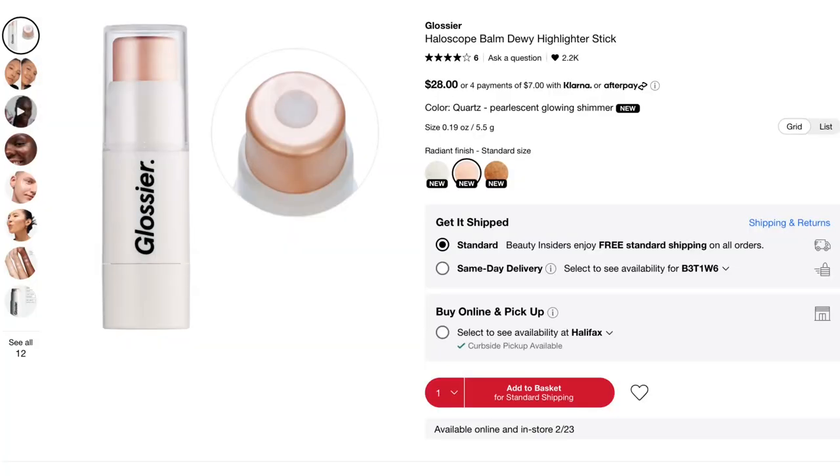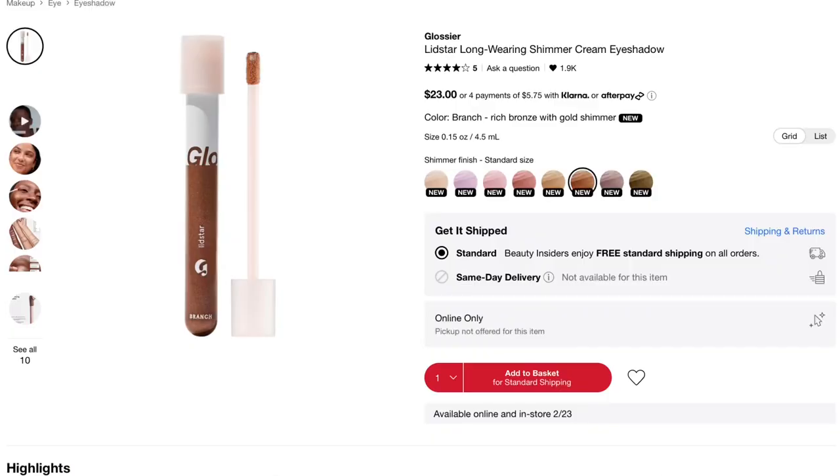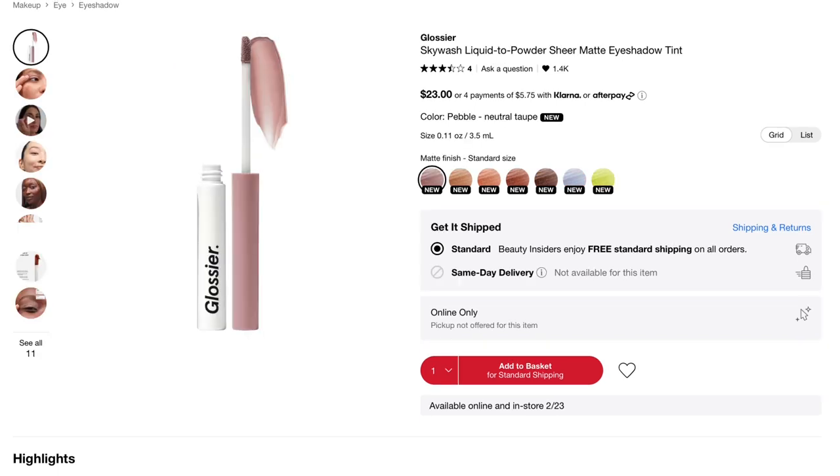There's the Halo Scope bomb highlighter — I've never tried that, so nothing to say. The Lash Slick Lift and Lengthening Mascara I have tried. They now have a black and a brown — I tried the black and it was pretty good, giving more impact than I expected. But like the brow gel it dried up quite quickly, so I might not repurchase it because I felt like I didn't get as much life out of it as I wanted. The Lidstar Long Wearing Shimmer Cream Eyeshadow I've never tried, and Sky Wash is like a matte version of that — a liquid matte eyeshadow. I haven't tried either, so I don't know anything about them.